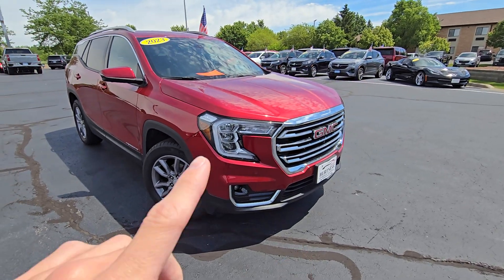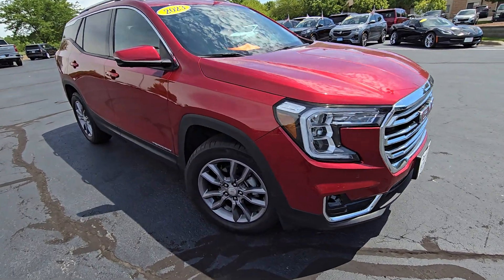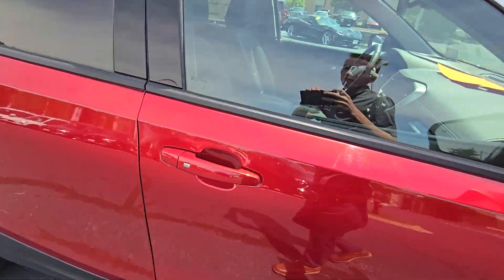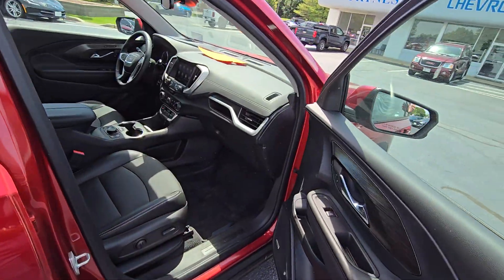Starting off, we've got front and rear park assist sensors, LED headlights, and fog lights. The Terrain is all wheel drive. We do have surround vision cameras on it and blind spot monitors in your mirrors.